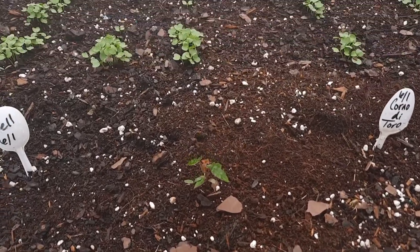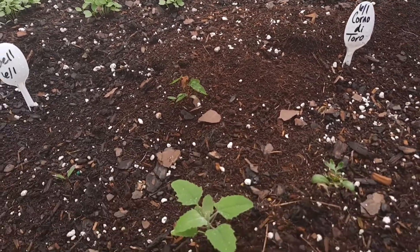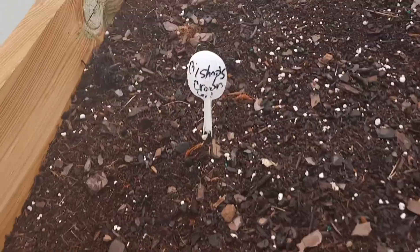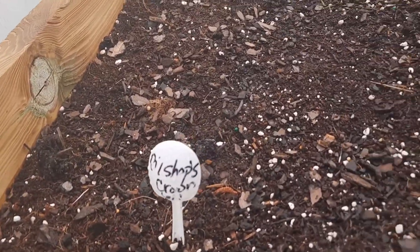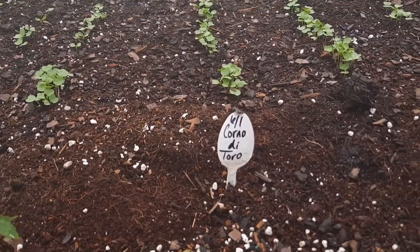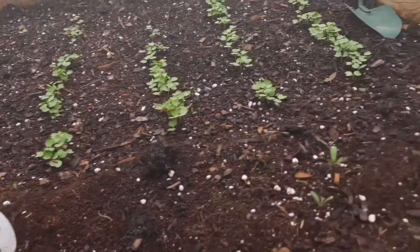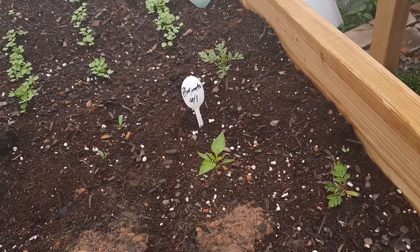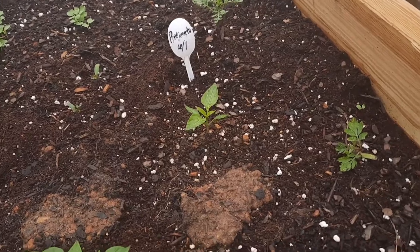I don't know what a lot of this stuff is — some of it may be flowers, but I'll use my Picture It app. My bishop's crown did not come up yet, that bell did not come up yet, and that corno de toro did not come up yet. But the pimento did.